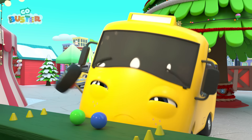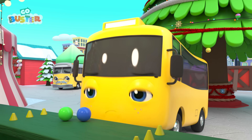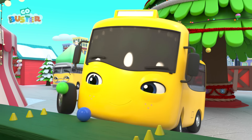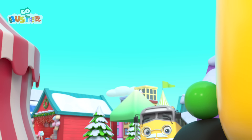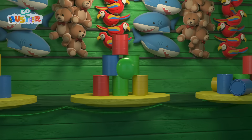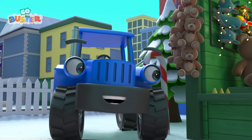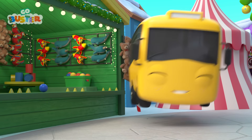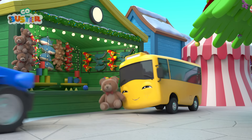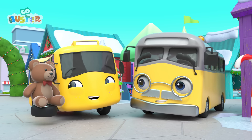Now it's Buster's turn! A big, long breath! Take aim, crouch low, and throw! Hooray! Nice shot, Buster! Oh dear — Buster didn't take his time! He needs to take a big, long breath, take aim, crouch low, and throw! Hooray! Buster did it! Well done, Buster! And here's his prize! Buster's so proud of himself!